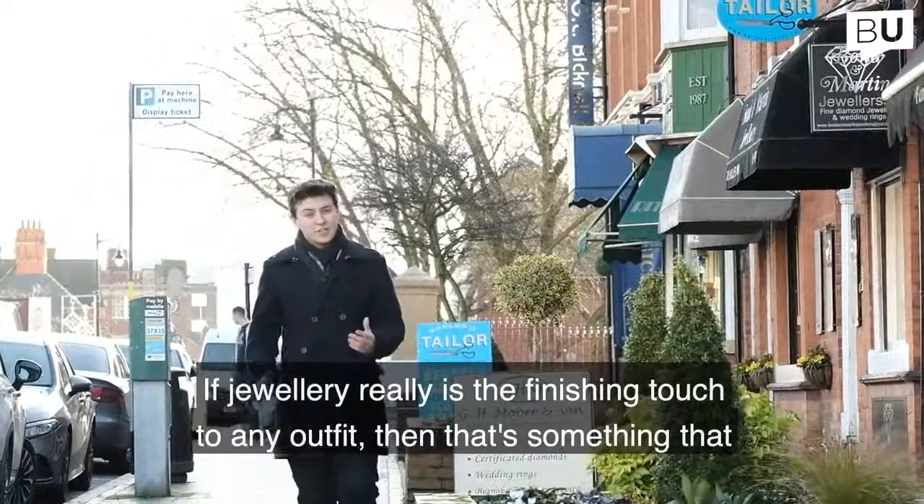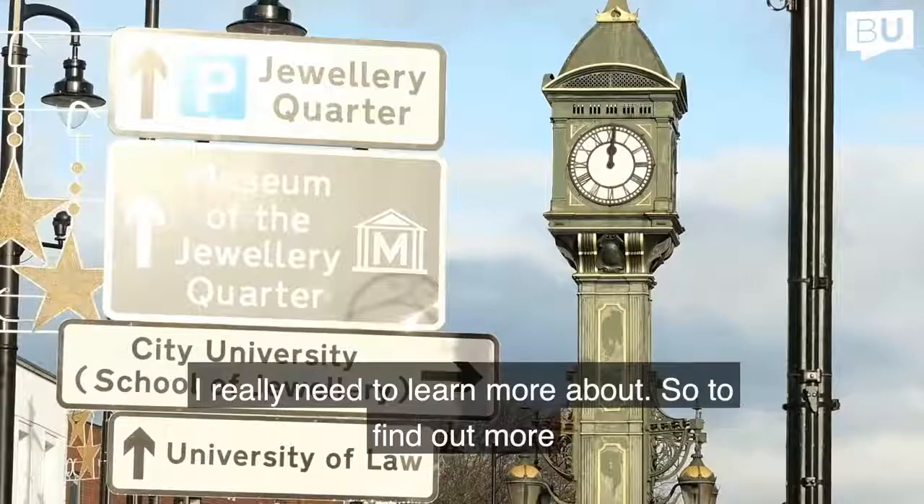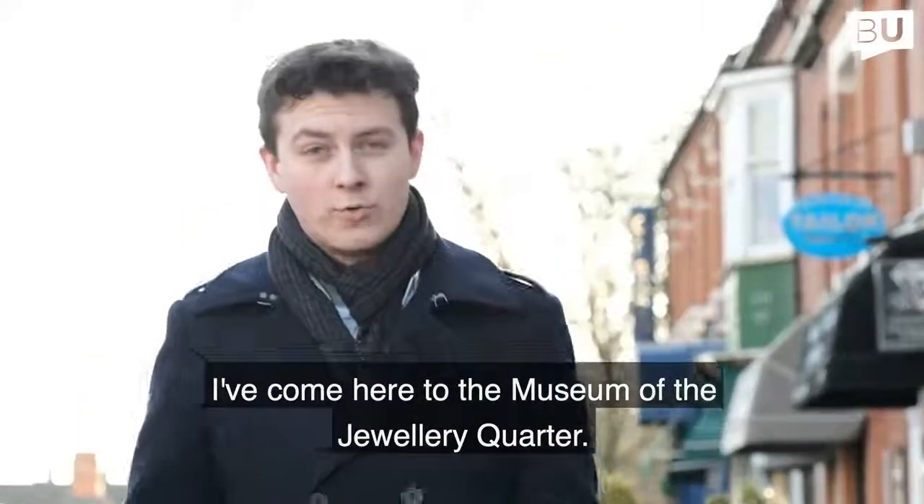If jewelry really is the finishing touch to any outfit, that's something I really need to learn more about — so to find out more, I've come here to the Museum of the Jewellery Quarter.